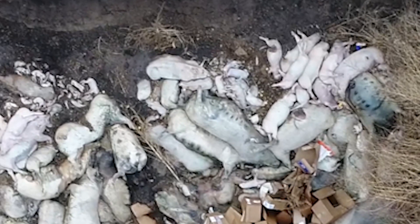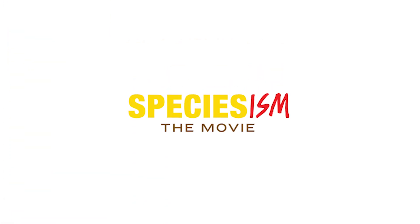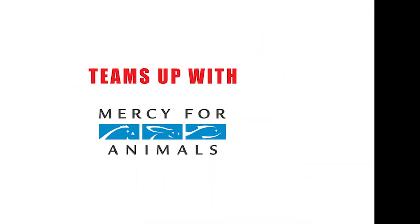And it turns out, this is much more common than I ever imagined. In just a few short weeks out here, using this drone, I documented multiple pig farms containing what are known as dead piles.